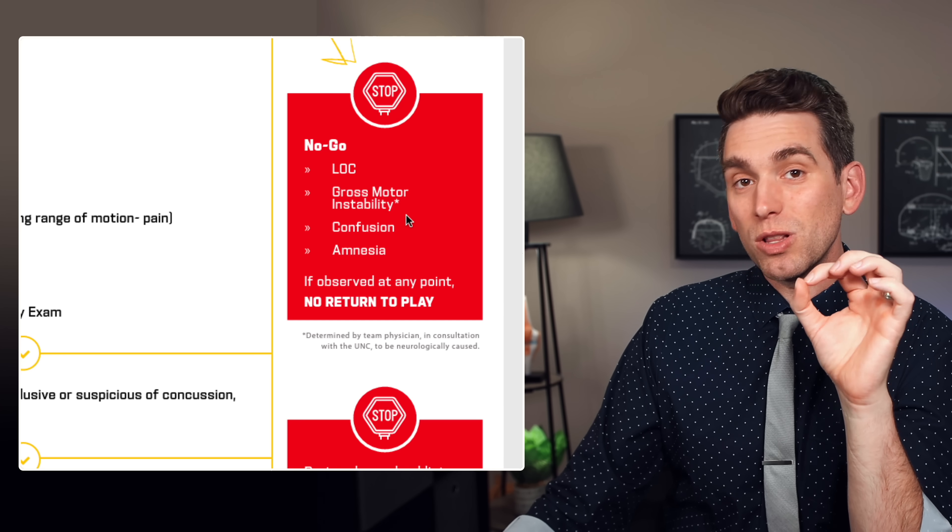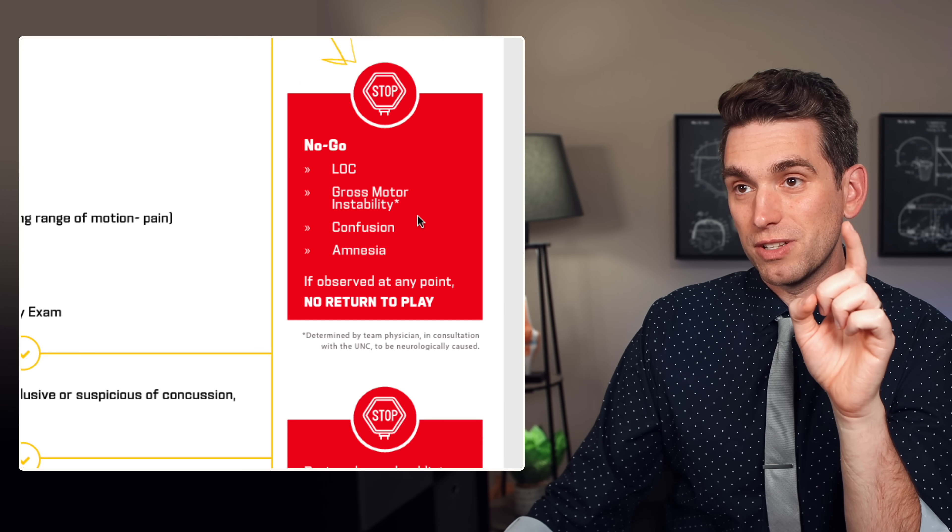Now this small loophole that can make a huge difference comes into play with gross motor instability. We'll address what it is and how it can be fixed, but first a quick shout out to the sponsor of this video.